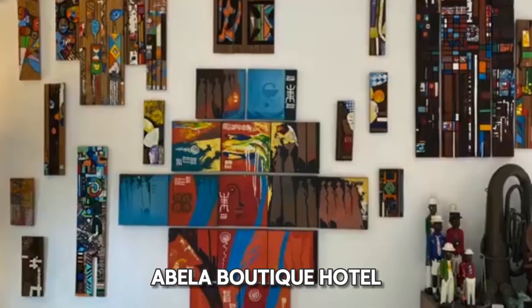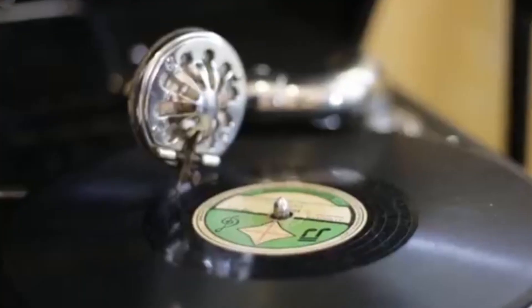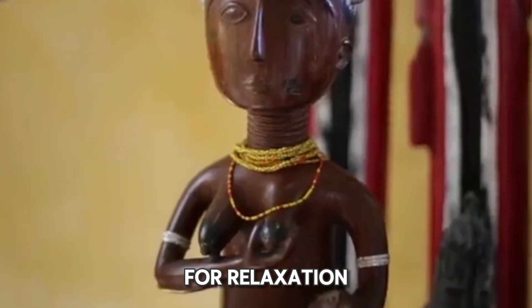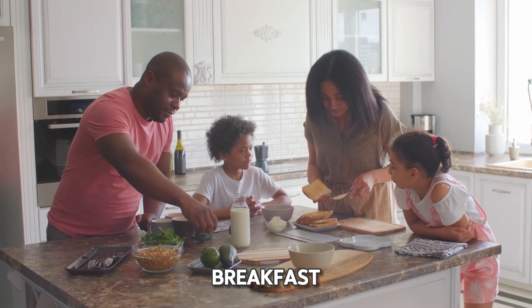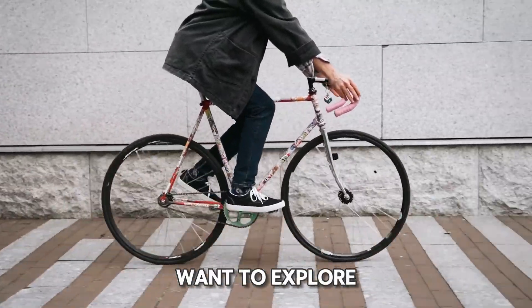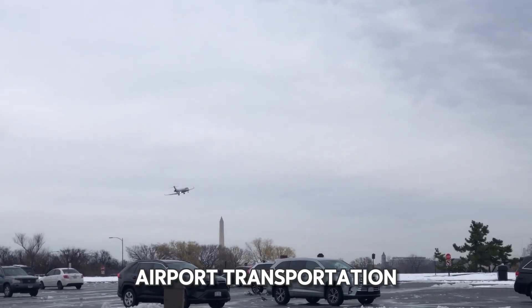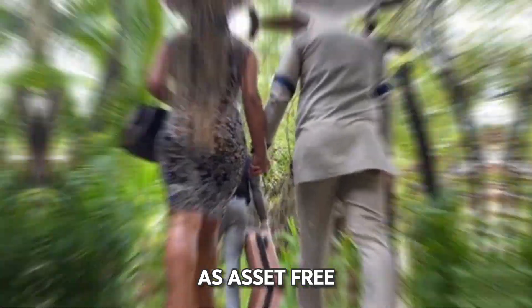Awella Boutique Hotel offers a wide range of amenities to ensure a luxurious stay. Guests can enjoy free parking, high-speed internet, and a pool for relaxation. The hotel also provides a complimentary breakfast, beach access, and bicycle rentals for those who want to explore the area. Additional conveniences include airport transportation and baggage storage, making your stay as hassle-free as possible.